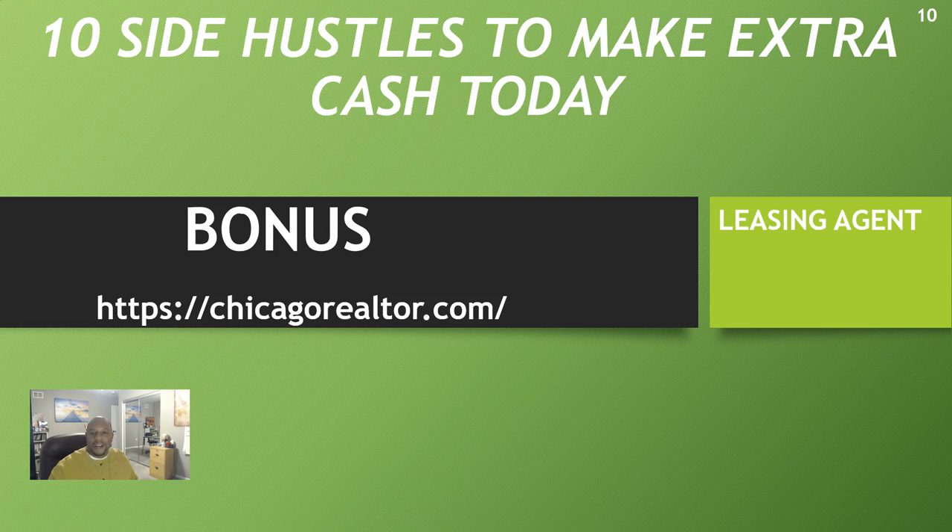Those are my 10 side hustles to make extra cash. Please like our page on Facebook or subscribe to our YouTube channel. If you have a side hustle you'd like to share, comment below — we'd greatly appreciate it. Contemporary Living is all about providing solutions. As I close out, we thank God for his grace — grace is the total absence of any works, simply what God has given to each of us. On behalf of myself and my lovely wife Melissa, be blessed and have a good night.